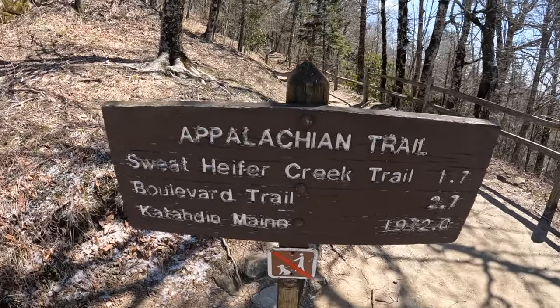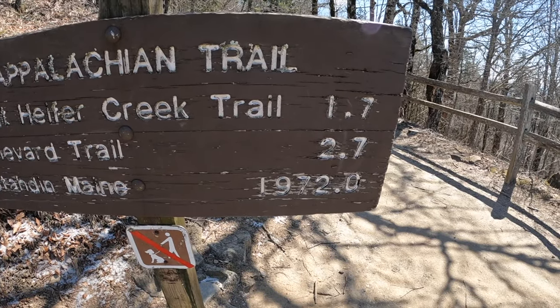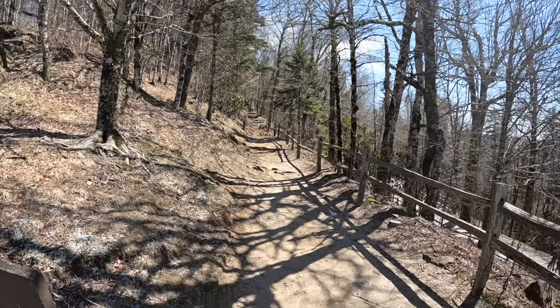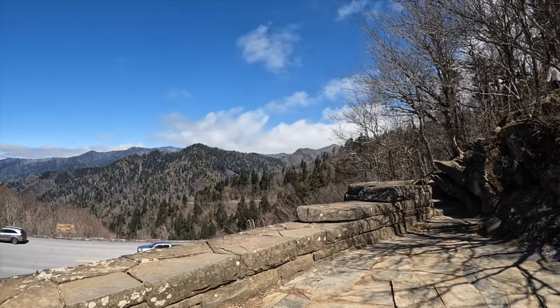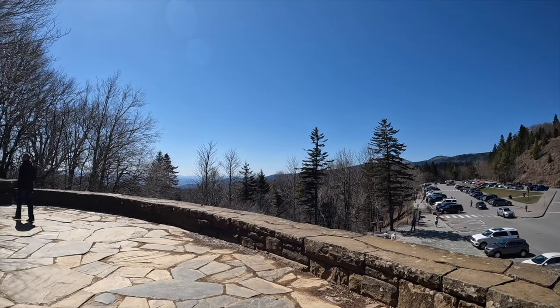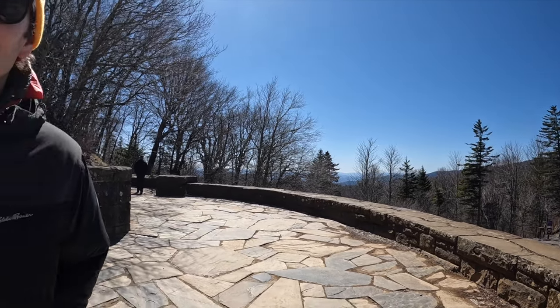Here's part of the Appalachian Trail — you can see the sign for the northern terminus, Katahdin, Maine: 1,972 miles. We're at Newfound Gap, which is pretty much the border of Tennessee and North Carolina. This is the Tennessee side, and over that way is North Carolina. We wanted to go all the way up to Clingmans Dome, the highest point in the Smoky Mountains, but it's still closed for the winter. So this is as high up as you can go.